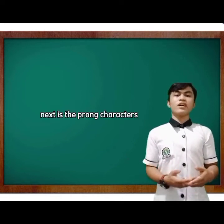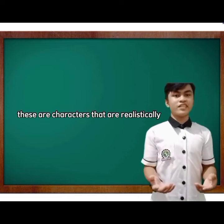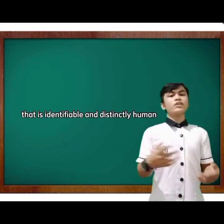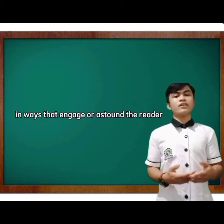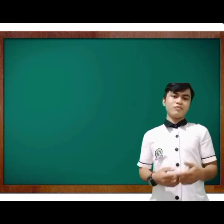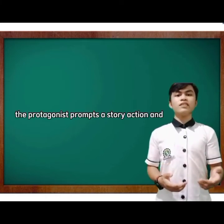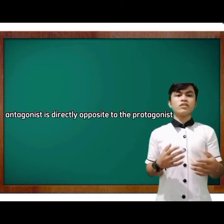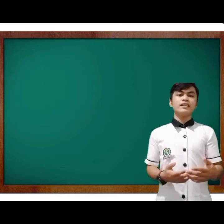Round characters can be thought of as three-dimensional — they are realistic, have depth that is identifiably human-like, and show development that engages or astounds the reader. The protagonist is always the main character in the story; they prompt story action and captivate the reader's attention. The antagonist is directly opposite to the protagonist — they work against the protagonist and are usually the villain of the story.